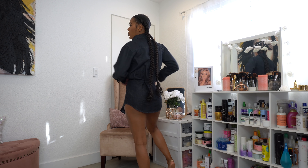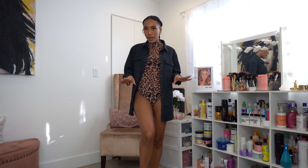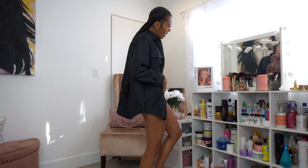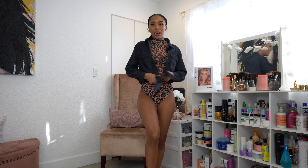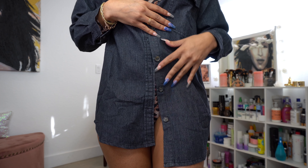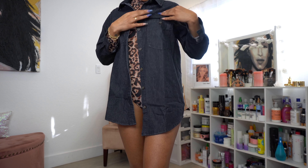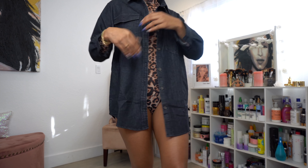The denim shirt is nice lightweight jean material. I just put it over the bodysuit because I'll probably wear them together — I'm not sure what bottoms yet, but I think it'll work. I could even tie it. Here's a close-up: it has buttons on the side and pockets that actually work.